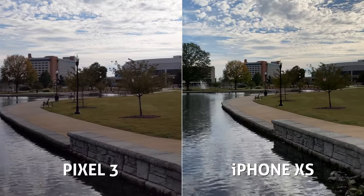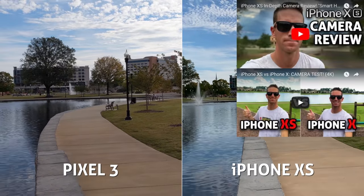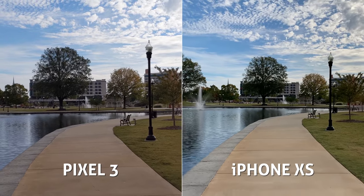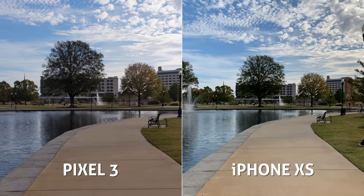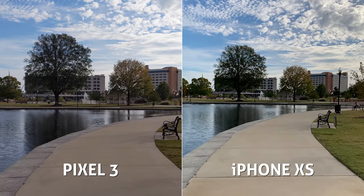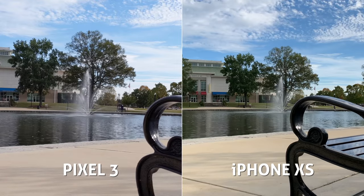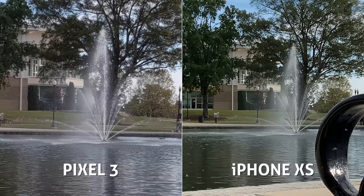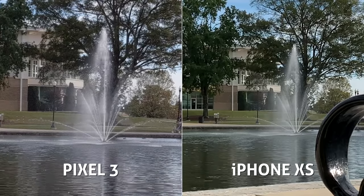Let's talk about dynamic range. This was one of iPhone's big marketing terms this year. The iPhone XS does a fantastic job of maintaining clarity and details in the super bright highlight and shadow areas in the scene, and the Pixel 3 puts up a very good fight. In some shots, it's the iPhone that actually looks to have more contrast and punch. In this water fountain shot, you can see all the detail of water droplets clearly on the Pixel 3, whereas the iPhone is almost missing out on a lot of those finer details.